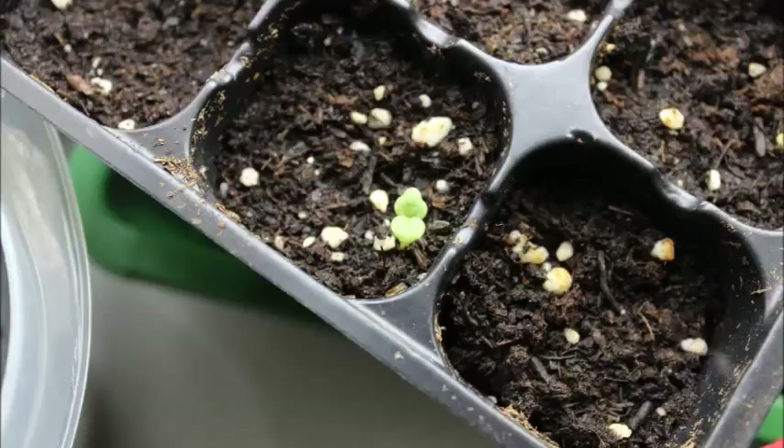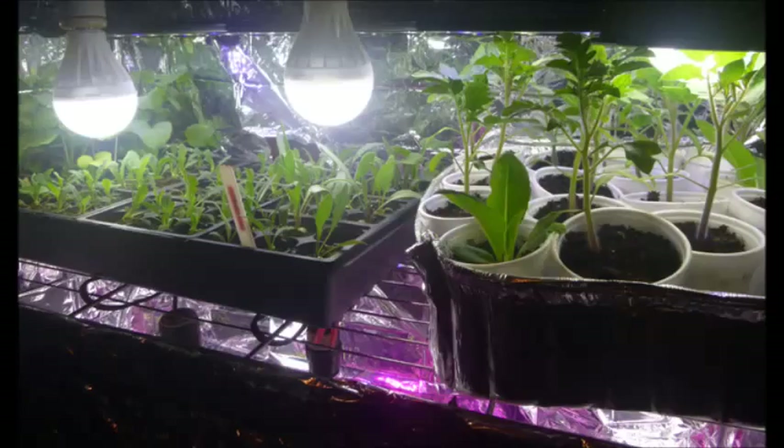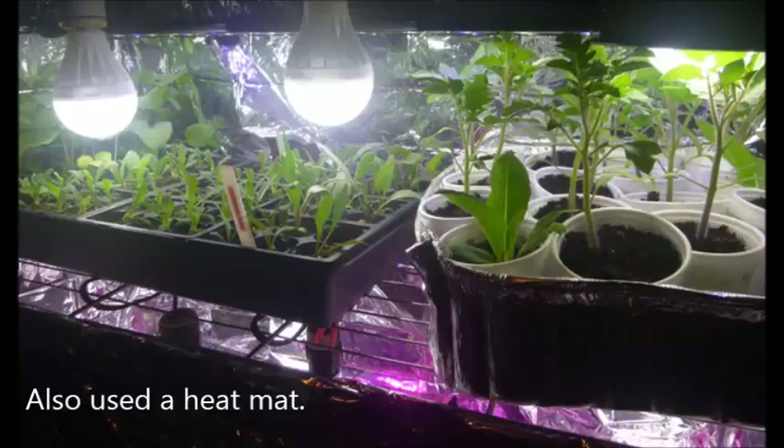I ended up with about 100 seeds and germinated them in two batches. The first batch of 50, I soaked the seeds, put them on top of a starting mix indoors under a grow light, and kept misting them daily. After about seven to ten days, I finally had three seeds sprout, which is pretty typical because these seeds are notoriously hard to germinate.